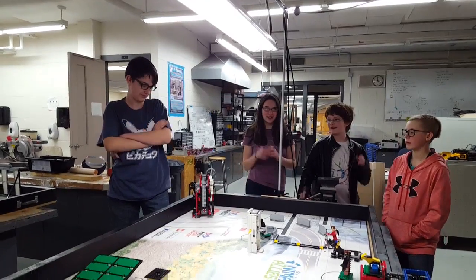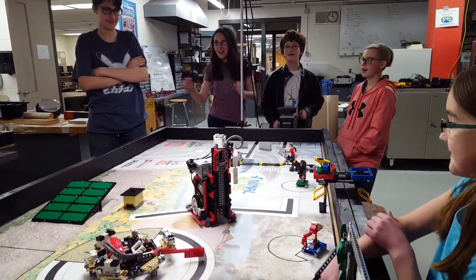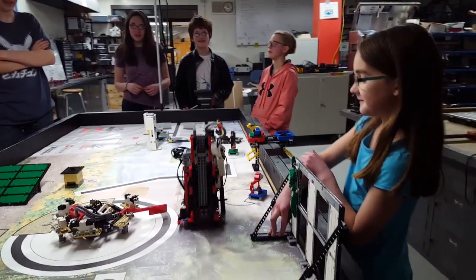Hi! We are Code Orange Team 16152! To climb up a smooth surface using nanotechnology, we could create a device modeled after a flower's foot.